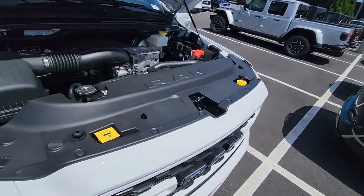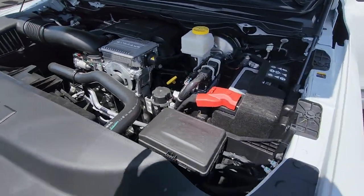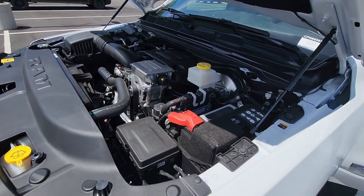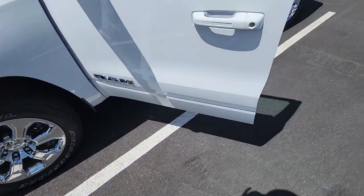This is the 5.7 Hemi V8 with e-torque technology, so it'll give you a little extra boost when you take off. It's a mild hybrid assist, so it won't go any range electric in and of itself, but it does give you a little extra torque off the line when you're towing something. Got the nice chrome 20-inch wheels here.